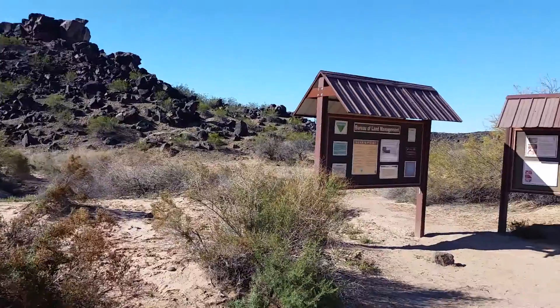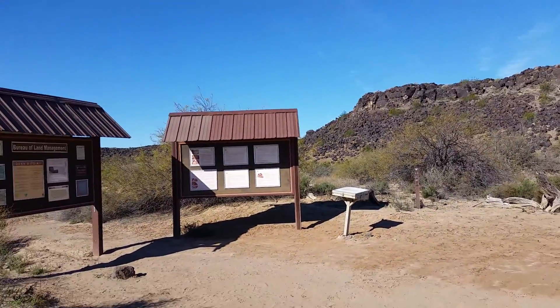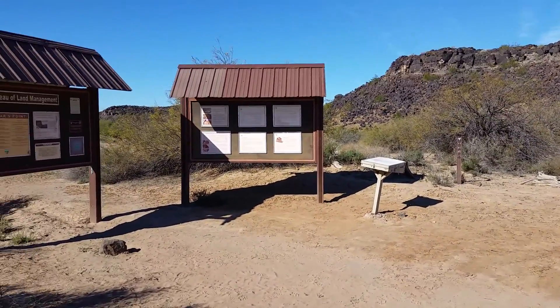So this is just a good overview showing you that you've actually reached the spot. All right, Travels with Phil, back to you.